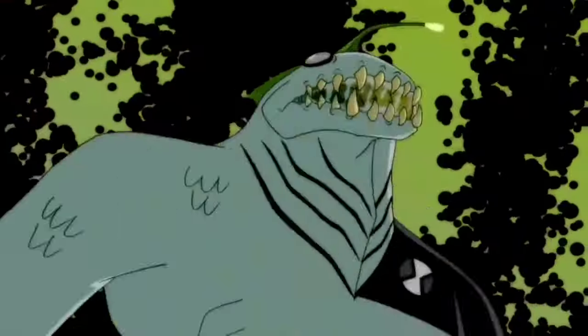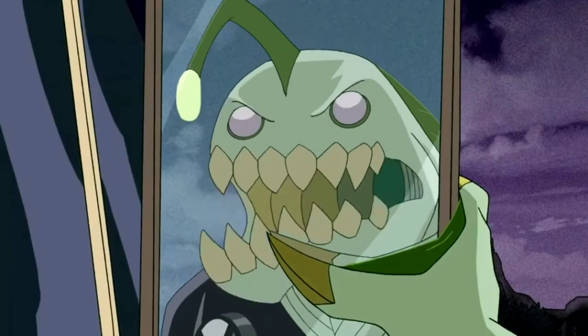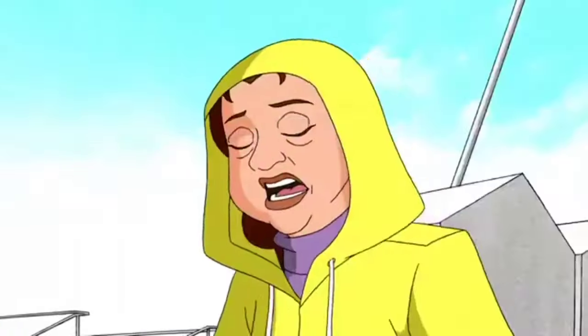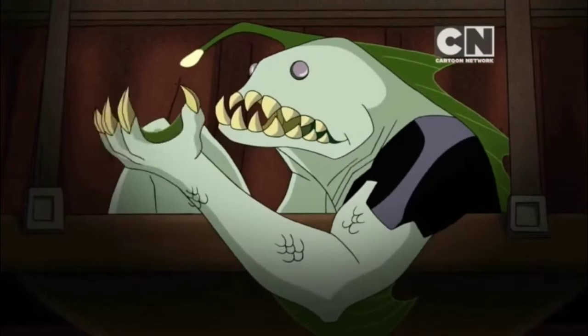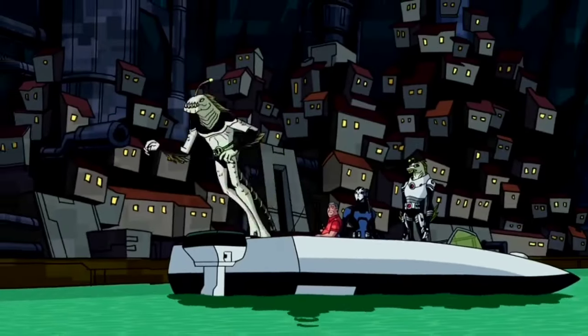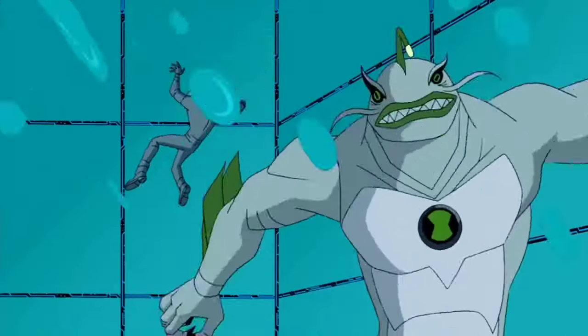Ripjaws — he is a Piscciss Volann from a world made of 98% water with solid matter only at its core, which houses the planet's gravitational multiplier — the device that holds all water and beings on the planet. Piscciss Vollann are fish-like aliens that possess the traits of Earth's oceanic fish, sharing a luminescent dangle and an ability to withstand remarkable pressure and swim at great speeds by combining their legs into a tail.